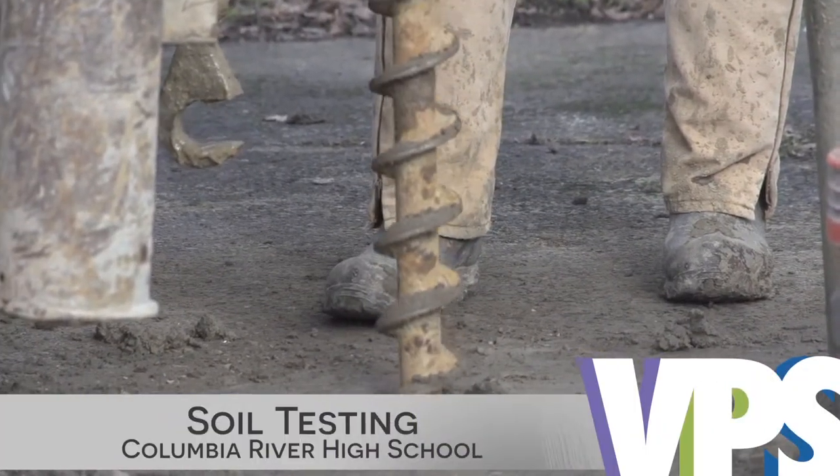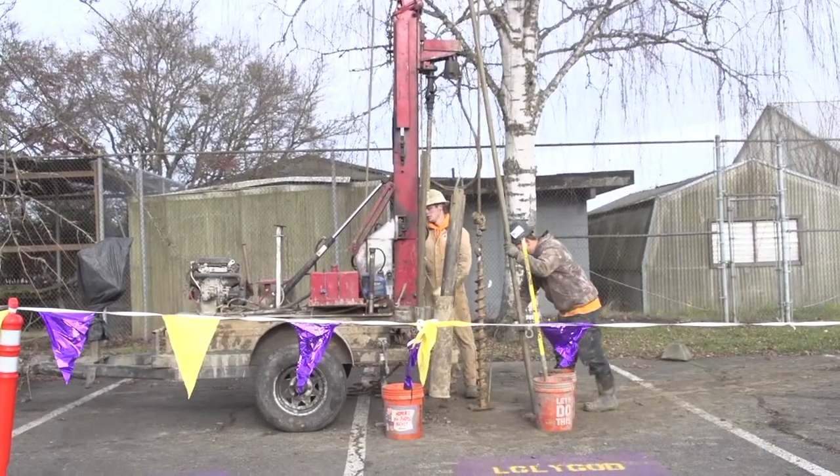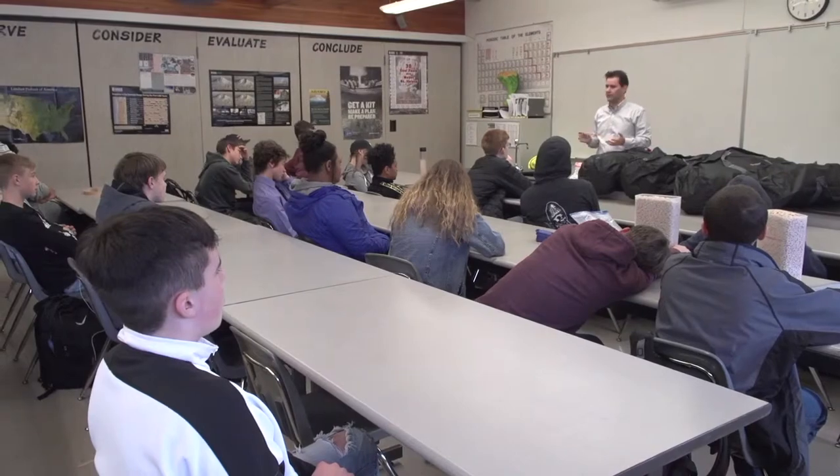In the back parking lot at Columbia River High School, workers are pushing a drill deep below the concrete into the soil below. Thanks to the community's bond dollars, River will be getting a much-needed new wing to house its expanding student population.